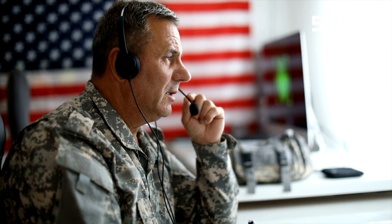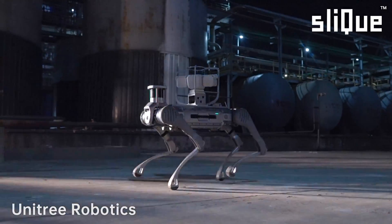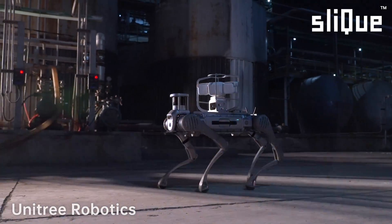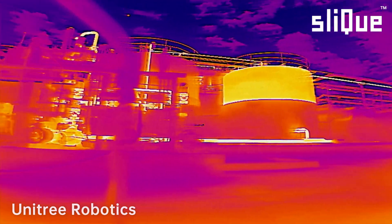Choose the Unitary Security Inspection Dog powered by Sleek, where cutting-edge technology meets uncompromised safety, redefining security standards for a safer tomorrow. Be safer tomorrow.